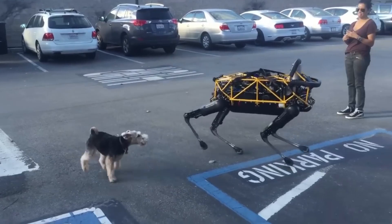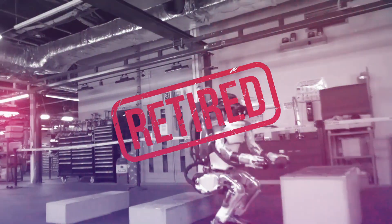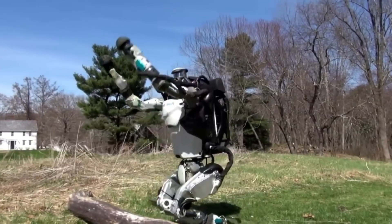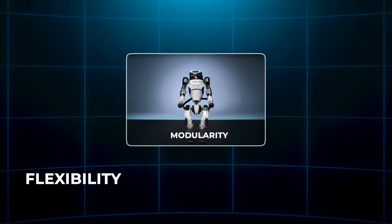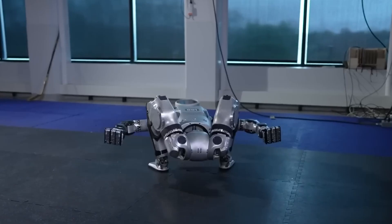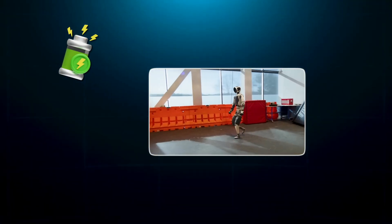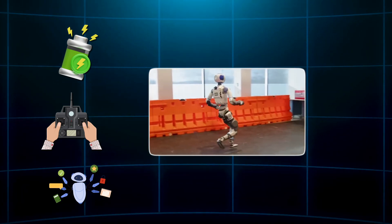So why the upgrade? Boston Dynamics officially retired the old Atlas, and that wasn't just for fun. They hit a limit with hydraulics. The old model had strength and balance, but it lacked flexibility, modularity, and efficiency. The new electric system opens up possibilities for longer battery life, smoother control, and safer operation in real-world environments.